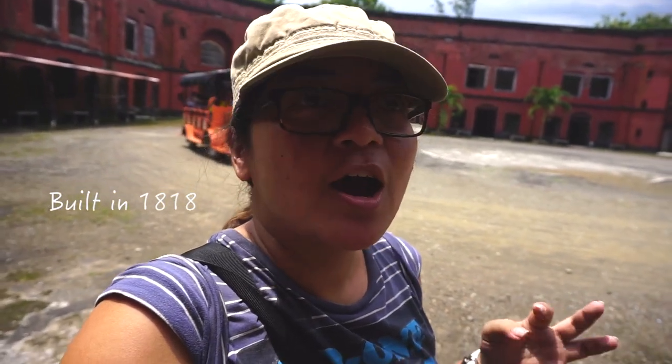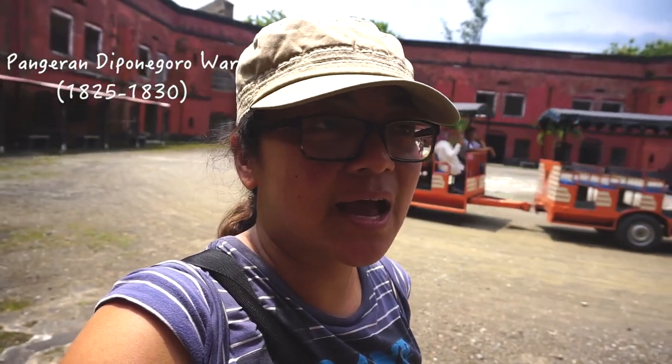Okay, so this fort — Benteng van de Ruij — is part of a strategy which the Dutch used in the 1820s. It was built in 1818, but it was part of a strategy to defeat the Ponegoro, because at the time the Ponegoro War was one of the most exhausting ones for the Dutch. This fort was built to establish where they won and to divide the area so that the Ponegoro didn't have a lot of space to move.